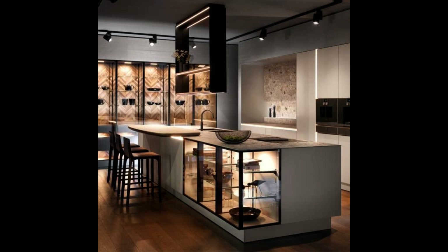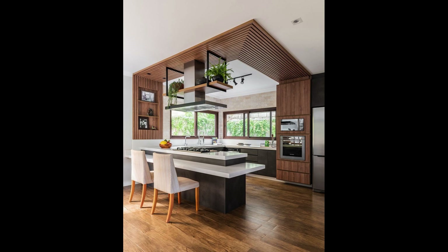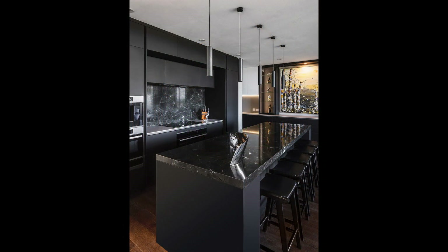Kitchen design is not just about aesthetics — it's about functionality, organization, and creating a space that truly reflects your lifestyle. Let's take a look at different kitchen design ideas to inspire your culinary creativity.